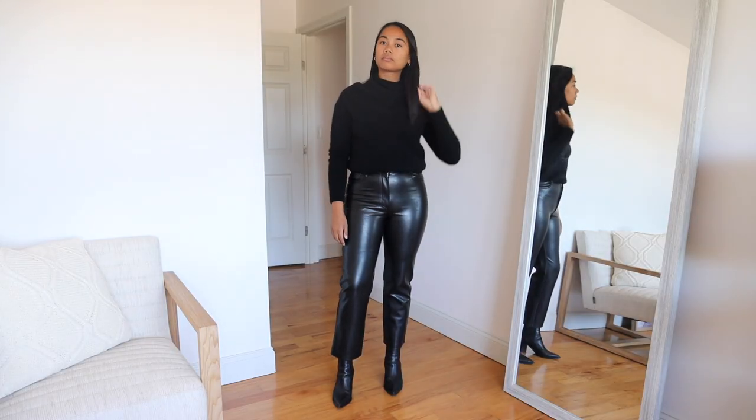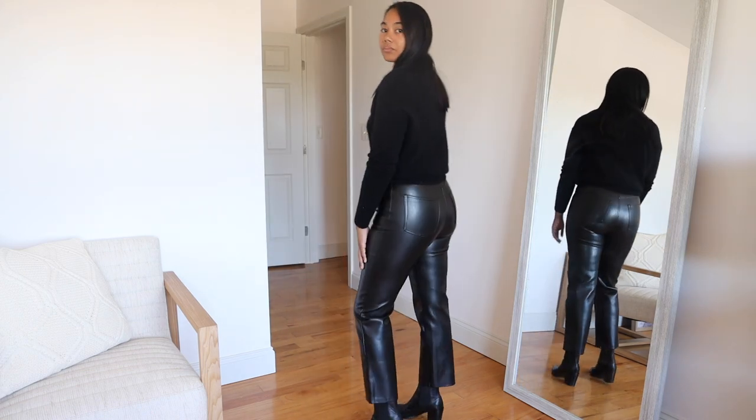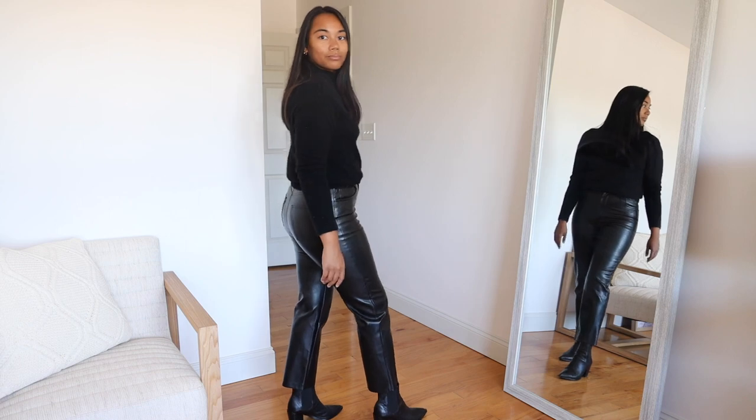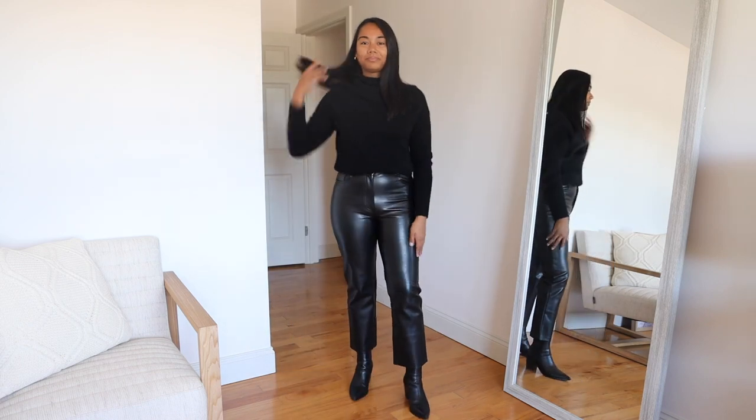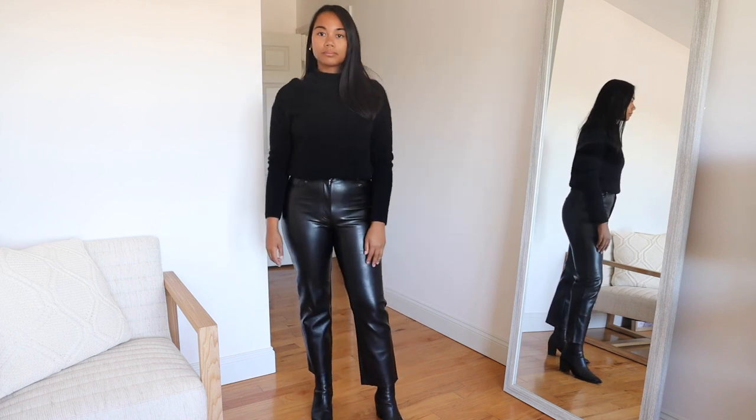Next up are the leather pants from Aritzia — the Melina pants. I am a huge fan of the Melina pants. The way these pants hold on me — I'm a little bit more on the petite side — they're a little more cropped but also flare slightly. I'll show some images of how it looks on me and how I would style it.